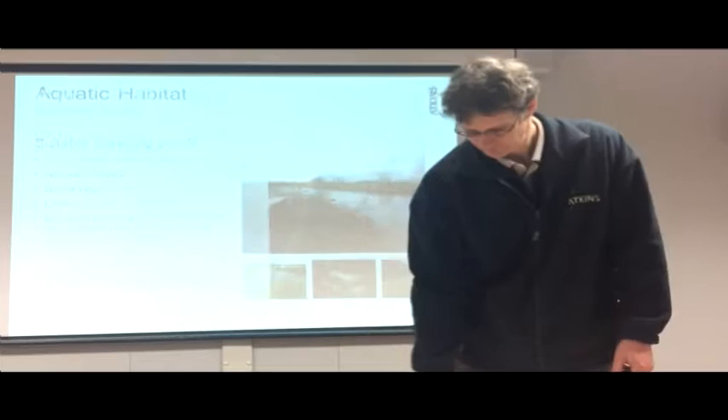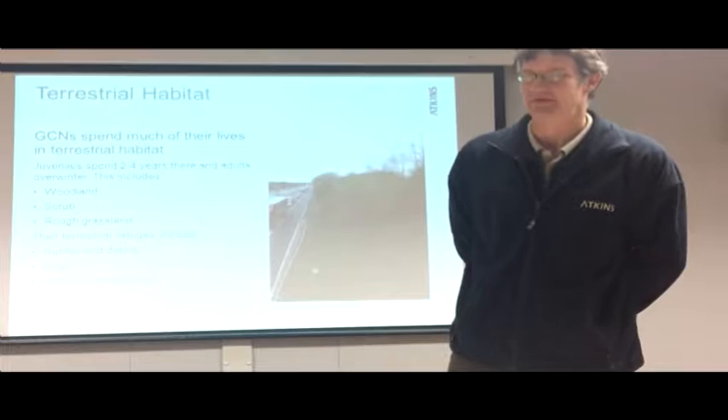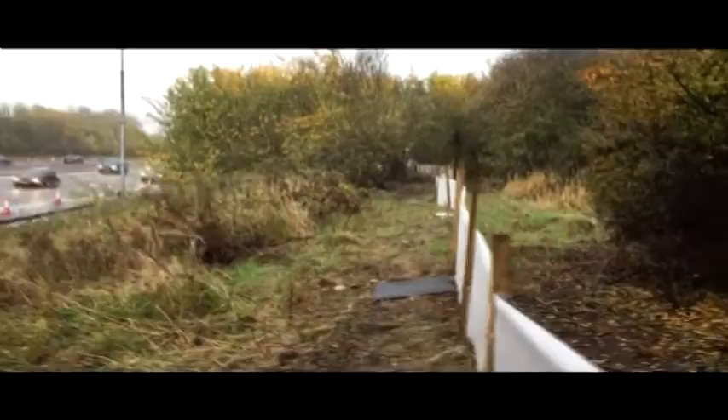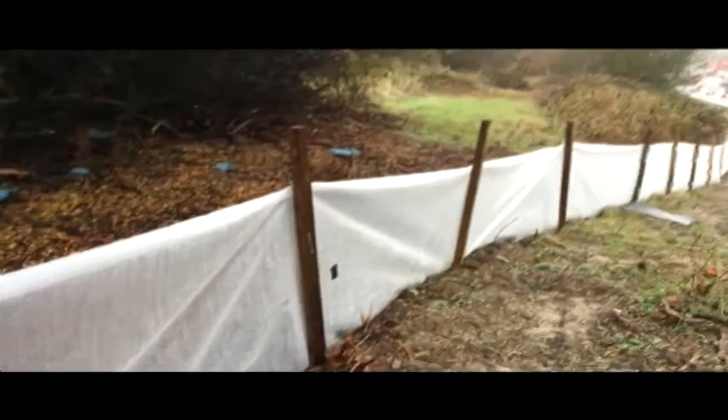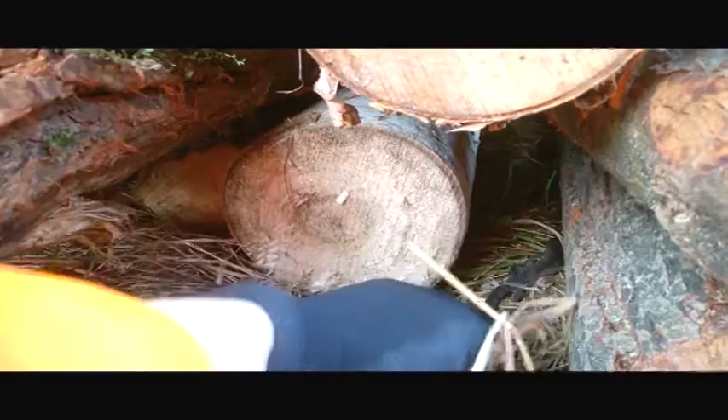Terrestrial habitat is woodland scrub, rough grassland, and all these habitats are on the M1 verge. As you can see from that photo, the M1 verge within 500 metres of breeding ponds is very suitable for Great Crested Newts. The adults will spend time in the terrestrial habitat in the winter, and the juveniles will tend to spend two to four years there after they emerge from the ponds. They do use refuges to hide under — typically stones, rubble, debris, logs — and in the winter they'll hide down in burrows and crevices.